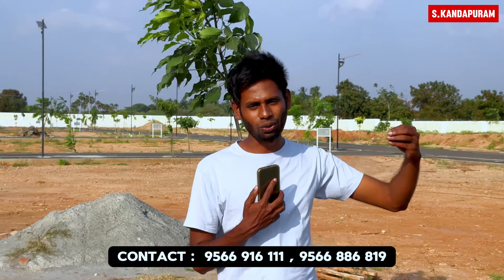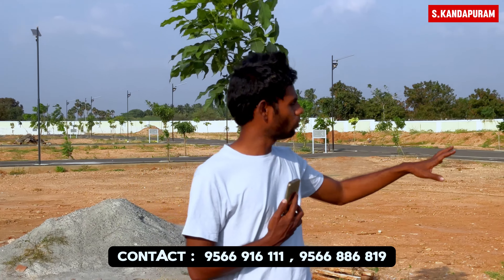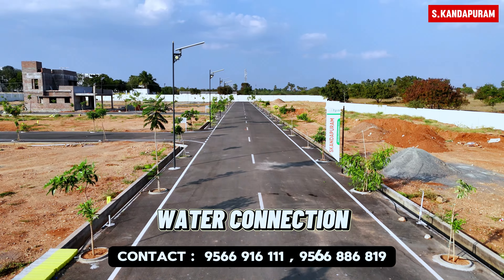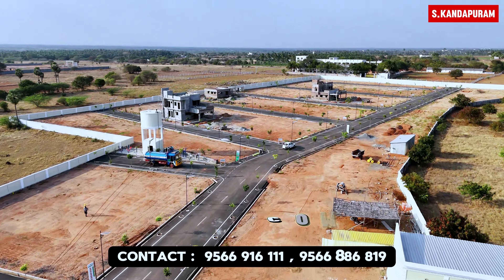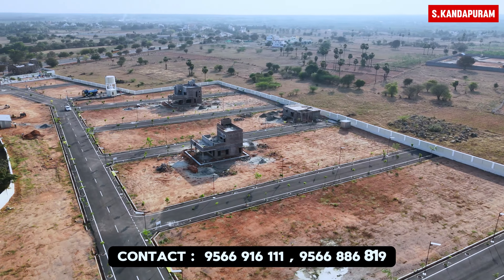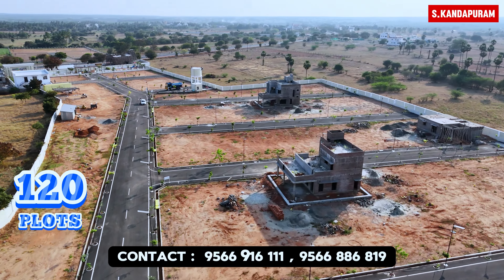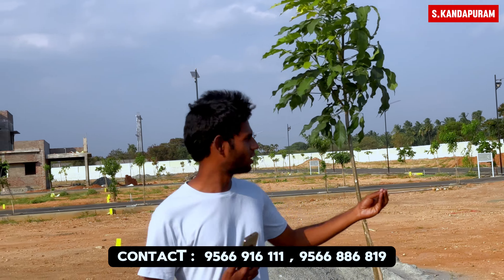That is a plus point — we are on the main road with 24-hour access. Each entrance has roads on both sides. We have made a plus behind the plantation area.